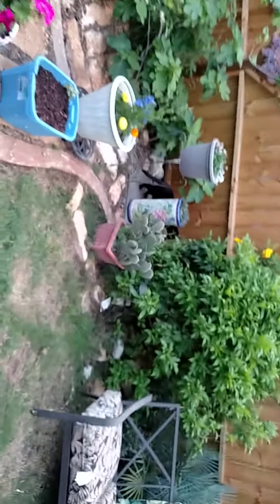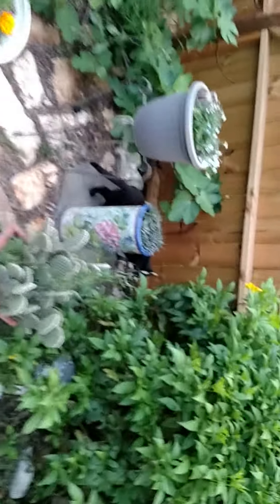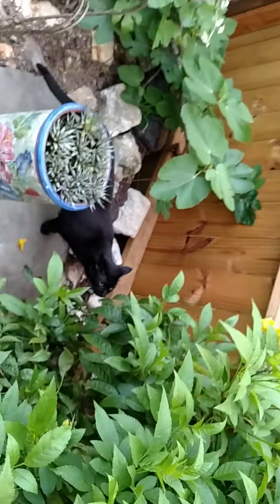I'm turning the camera sideways to get a better angle. And over here we have her princess, Squeaker.